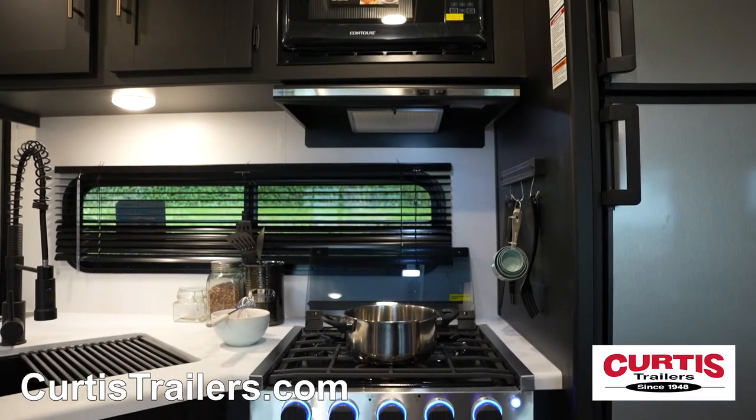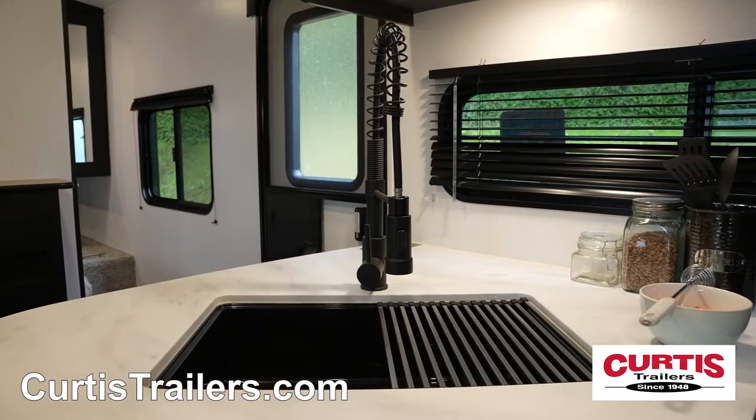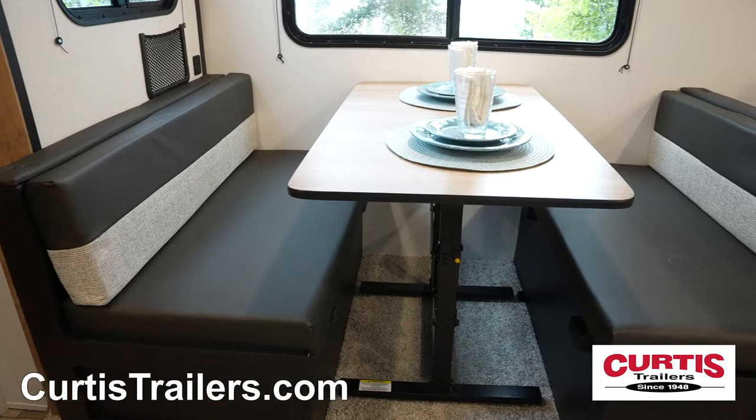In the kitchen, you'll find a microwave, a Furion gas oven with glass cooktop, undermount sink, and a two-door refrigerator. Once dinner's ready, you can enjoy it at the booth dinette with decorative lighting.